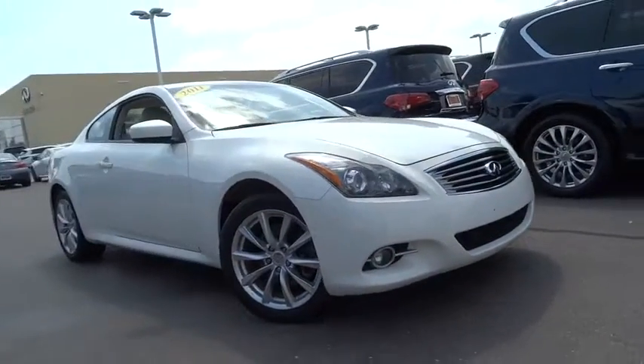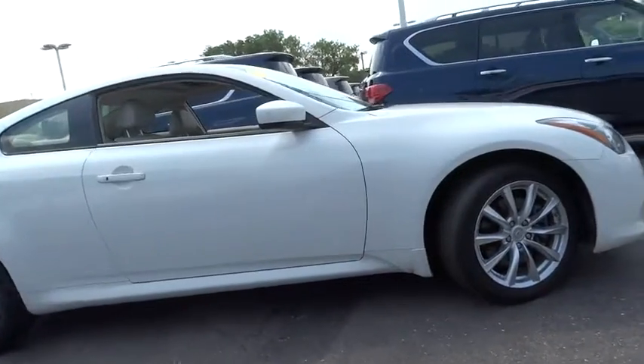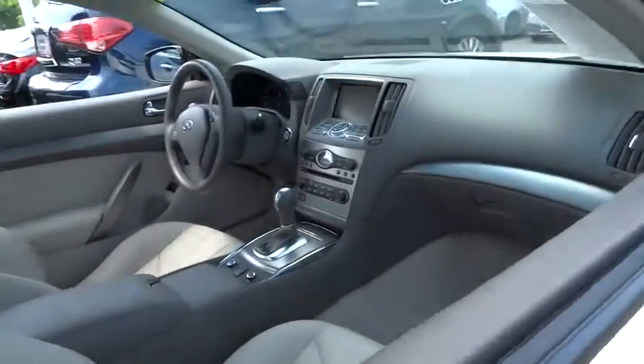The 2011 Infiniti G37 — a deeper level of performance, a new level of exhilaration. The car is blistering quick, yet returns 21 mpg overall.